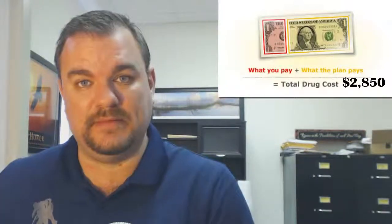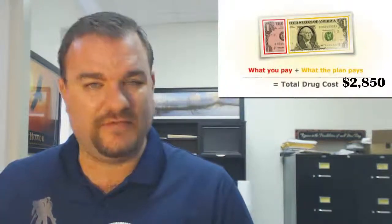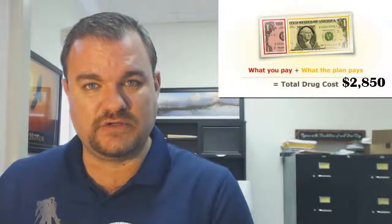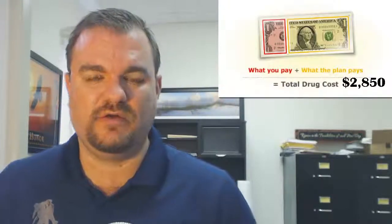Most seniors think that it's just the combination of all their copayments that gets them to the donut hole, and that's not true. It's your cost, coupled with the drug company's cost, the insurance company's cost, that gets you to the donut hole faster.